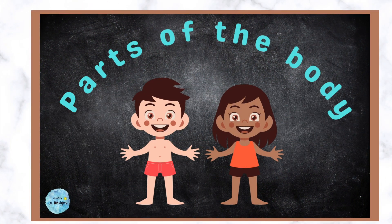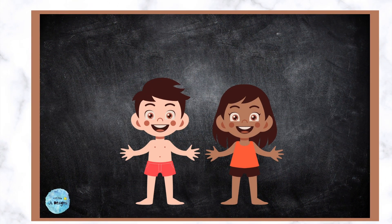Hello everyone! Today we're going to learn about parts of the body. Are you ready? Let's start!